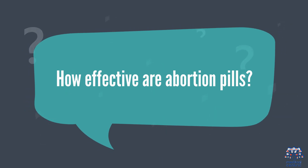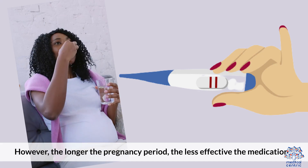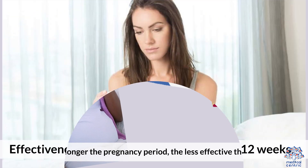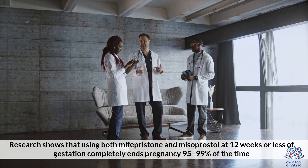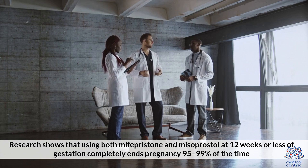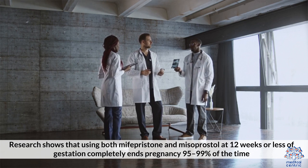How effective are abortion pills? They are highly effective in ending pregnancies. However, the longer the pregnancy period, the less effective the medication. Effectiveness appears to start waning after 12 weeks. Research shows that using both mifepristone and misoprostol at 12 weeks or less of gestation completely ends pregnancy 95% to 99% of the time.